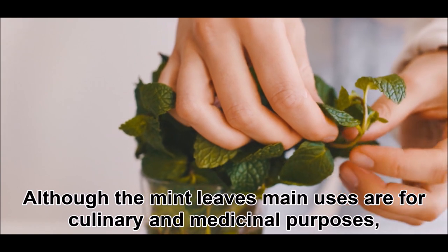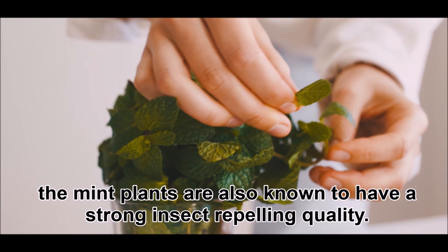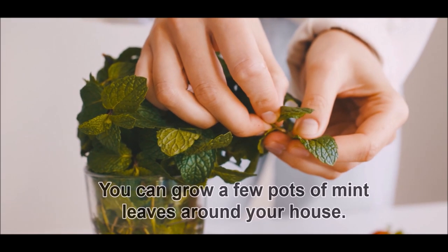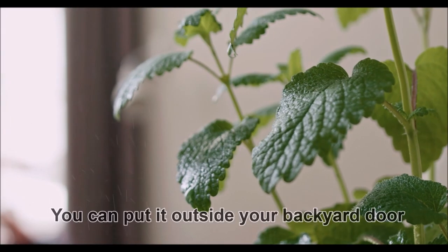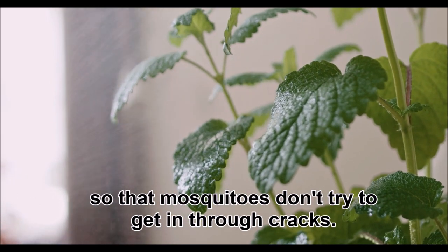One: using mint leaves. Although the uses many people know for mint leaves are culinary and medicinal, mint plants are also known to have a strong insect-repelling quality. You can grow a few pots of mint leaves around your house, or put them outside your backyard door so that mosquitoes don't try to get in through cracks.